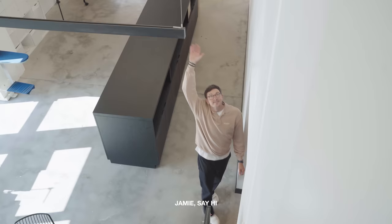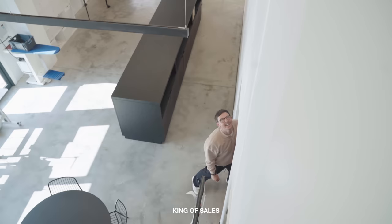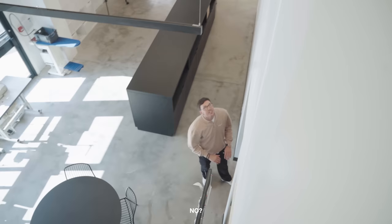That there is Jamie Nichols — say hi. King of sales. Probably the best salesman in the whole fashion industry.